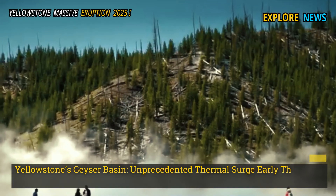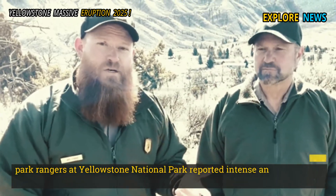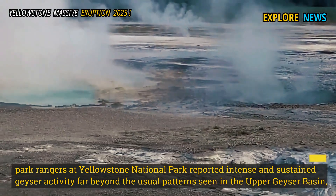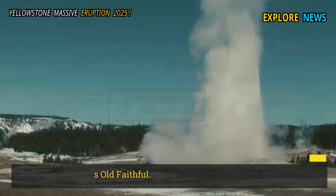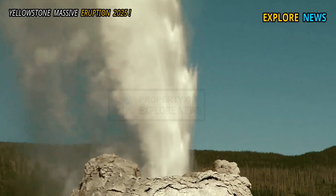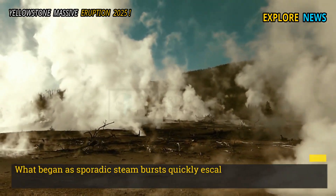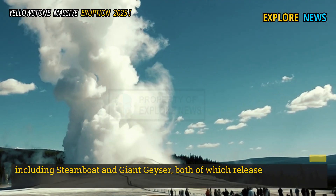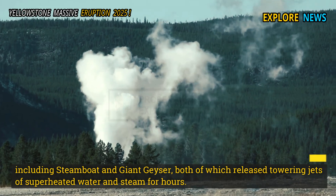Yellowstone's Geyser Basin: Unprecedented thermal surge. Early Thursday morning, park rangers at Yellowstone National Park reported intense and sustained geyser activity far beyond the usual pattern seen in the upper geyser basin, home to the famous Old Faithful. What began as sporadic steam bursts quickly escalated into a coordinated eruption of several geysers, including Steamboat and Giant Geyser, both of which released towering jets of superheated water and steam for hours.